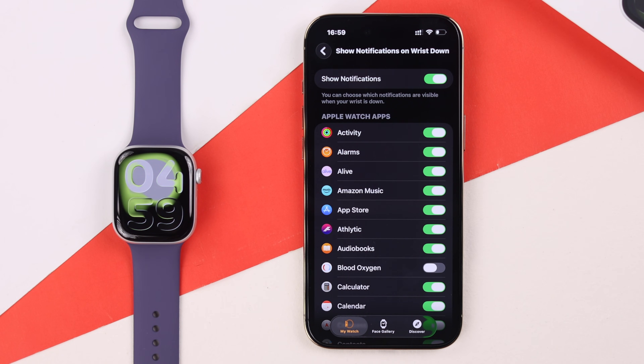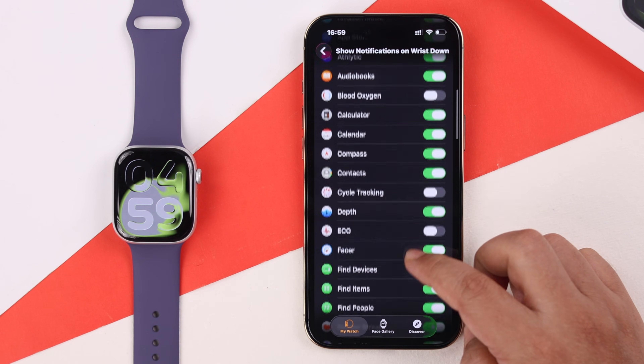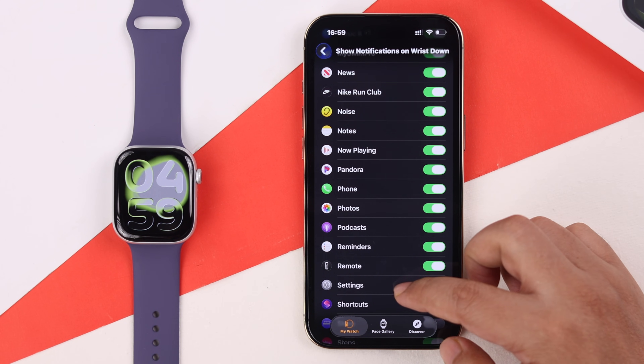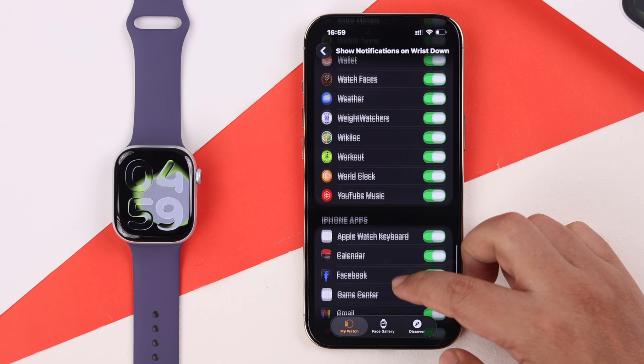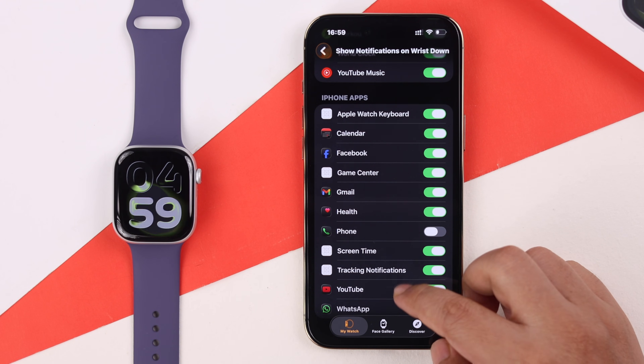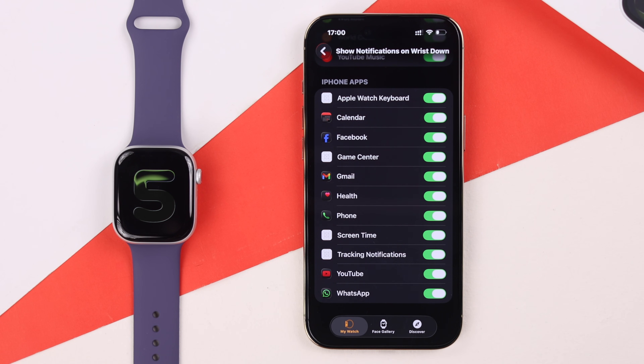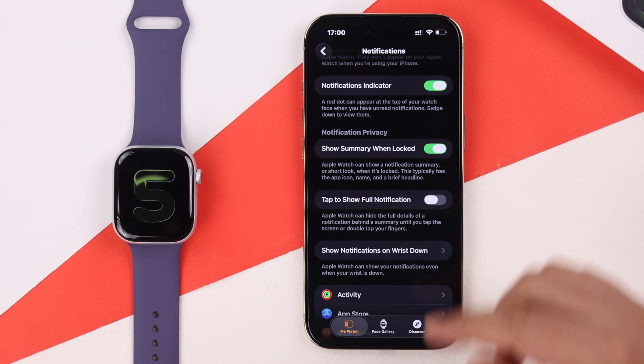Now, even if 'Show Notification' is turned on, scroll down and make sure the Phone app is enabled. Keep scrolling down to iPhone Apps and make sure the Phone app is enabled there as well. This way, whether you're wearing your watch or not, you will always get call notifications.